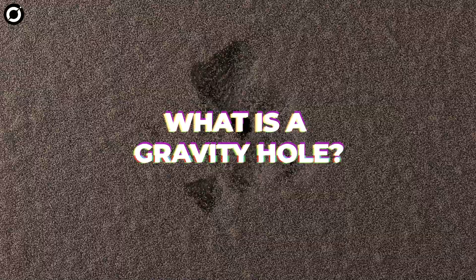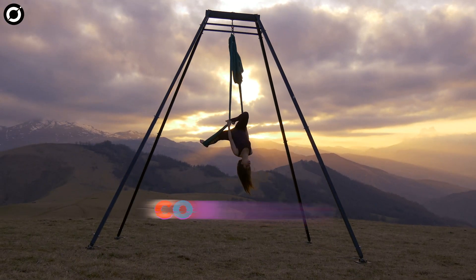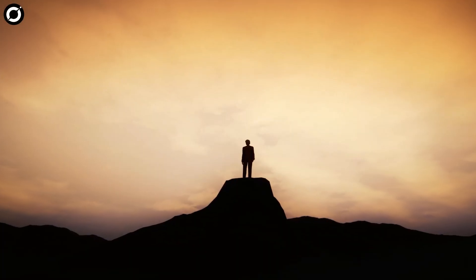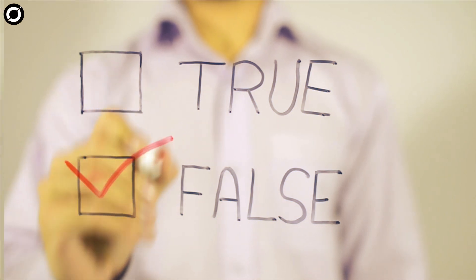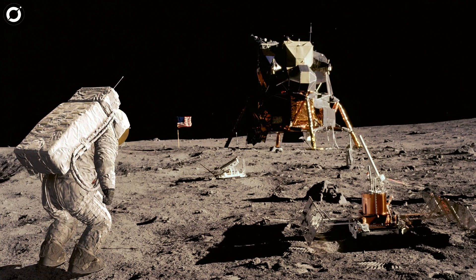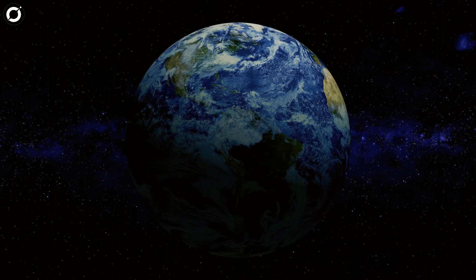First things first — what even is a gravity hole? For that, let's start with gravity. We tend to think of gravity as one of the few things we can count on to be consistent. No matter where you stand on the Earth, the thinking goes, you're going to experience the same gravitational pull as any place else. Except that isn't entirely true — there are a few exceptions. Gravity is a function of the mass around you. It's the reason Apollo astronauts could bounce around like ping-pong balls on the lunar surface — there's more gravity on Earth because the Earth is more massive than the Moon. But mass isn't evenly distributed across the planet, and hence, neither is gravity.